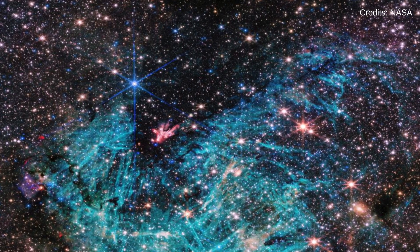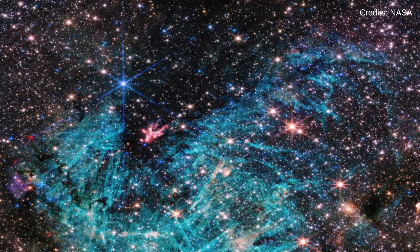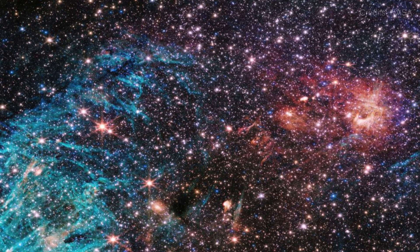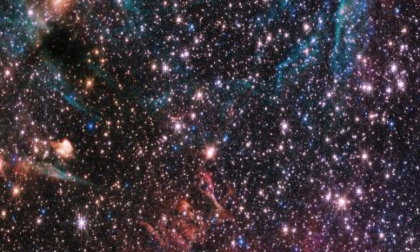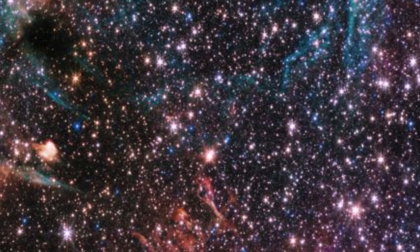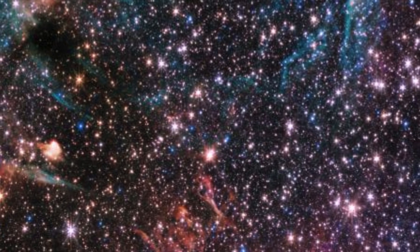On November 20, the James Webb captured an inspiring image of Sagittarius C, a star-forming region in the heart of our Milky Way. This image, revealing never-before-seen features, opens new avenues for understanding star formation in extreme environments.